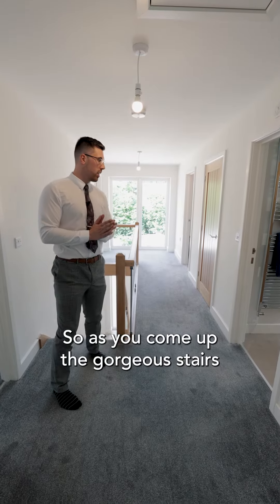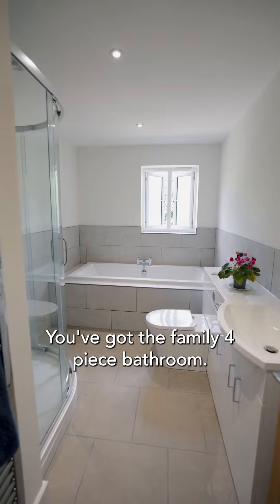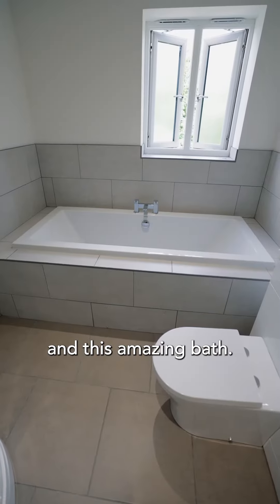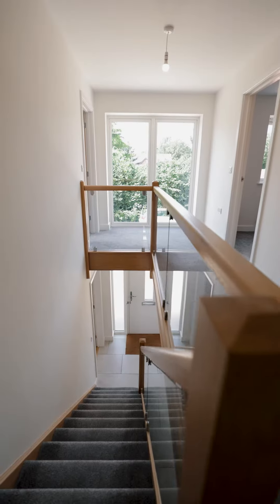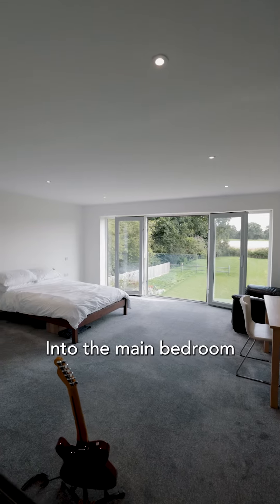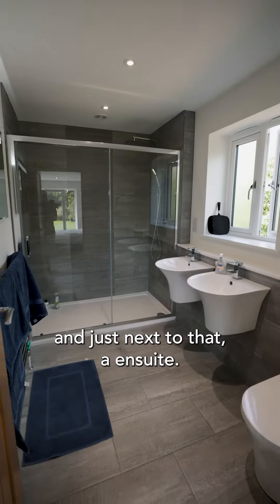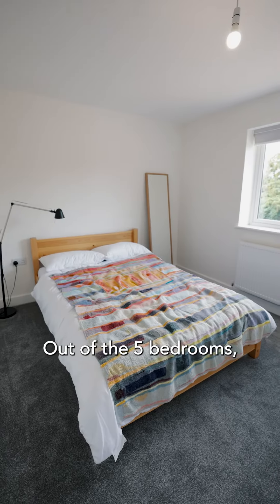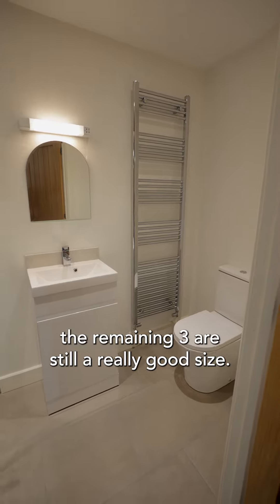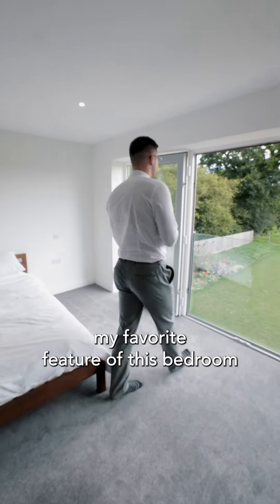As you come up the gorgeous stairs onto the magnificent landing, on your left you've got the family four-piece bathroom — wash basin, toilet, shower, and this amazing bath. At my height I think I'll be able to fit in there as well. Into the main bedroom you've got a walk-in wardrobe and just next to that an ensuite. Out of the five bedrooms, two of them have ensuites. The remaining three are still a really good size, but personally my favourite feature of this bedroom is that view.